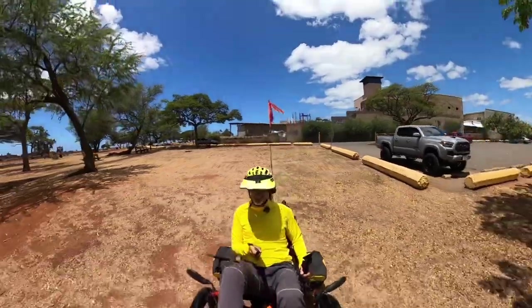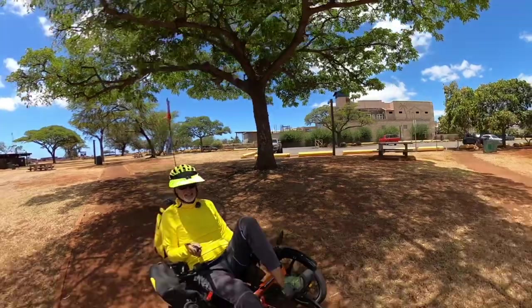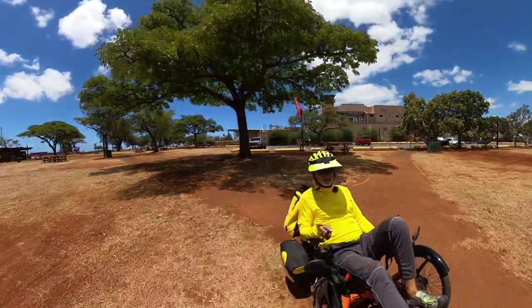Oh my gosh, guys, this is so much fun! Yes, it's summer so everything is dried up.